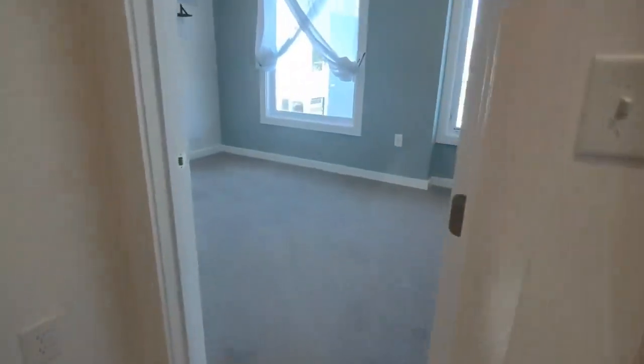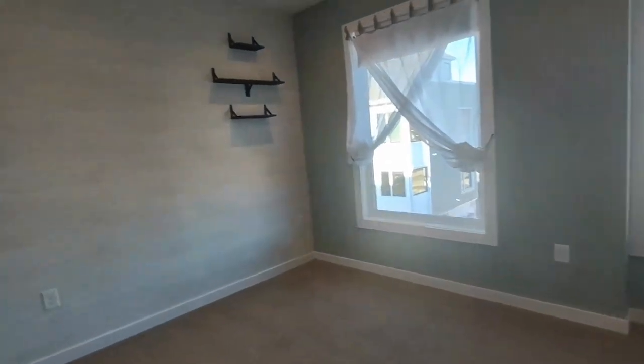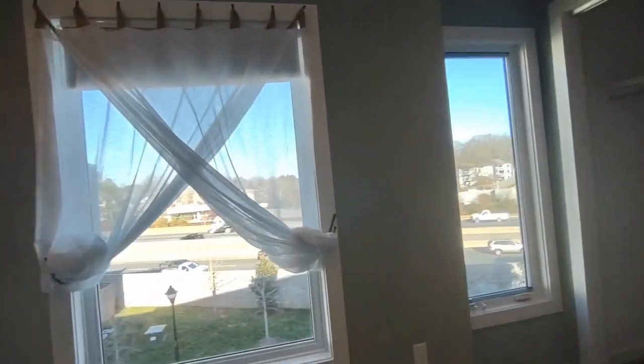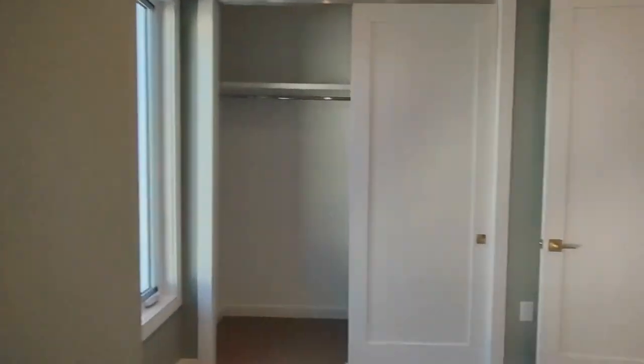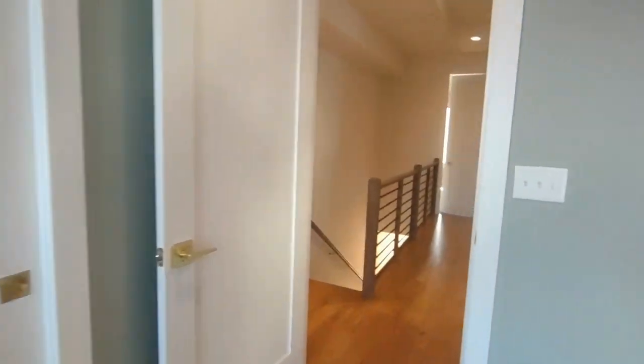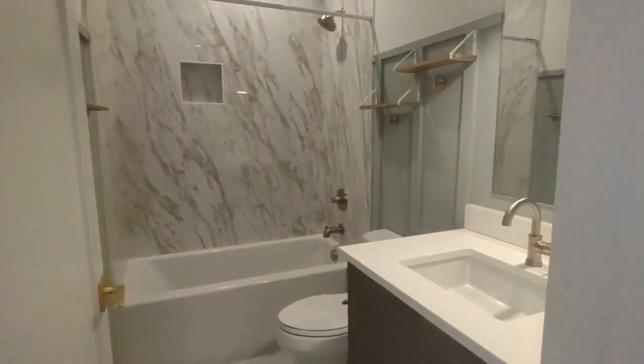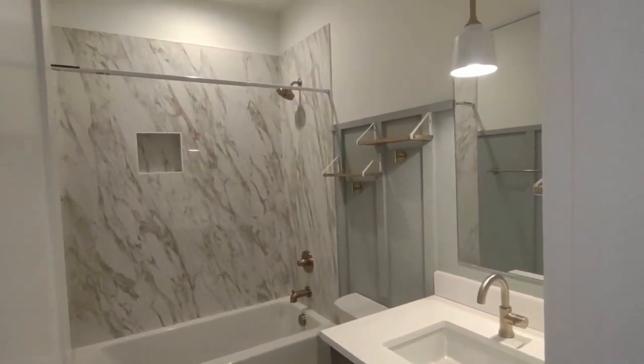At the top of the stairs, you will notice bedroom number one. Bedroom number one has two front-facing windows and large closets. Directly beside this bedroom is the full bath off the hall, which is complete with a shower tub combination.